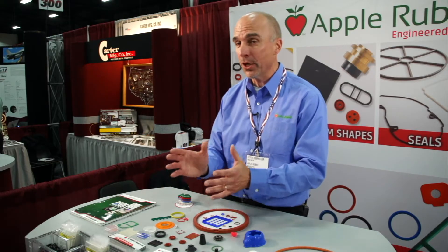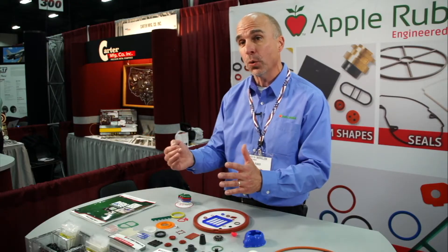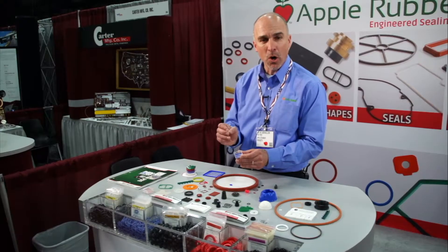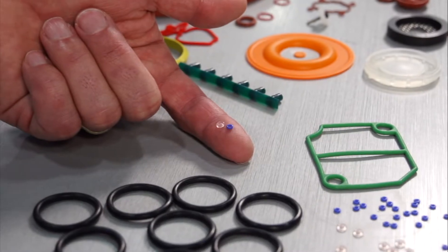The application determines the material type. For example, on our website is a tool that you can search chemical compatibility for your application. Our small O-rings, which we call micro-rings, are O-rings with an inside diameter smaller than one millimeter or 40 thousandths of an inch.